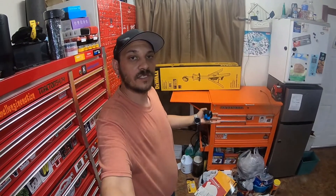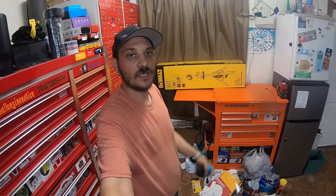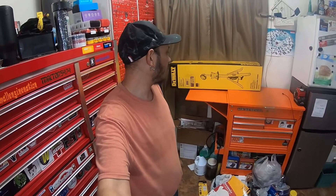What is up everybody, how's it going? So today we're gonna do a quick deal and introduction to the channel video on this DeWalt tripod light that is on sale at Home Depot.